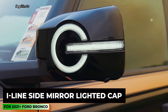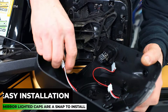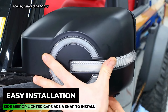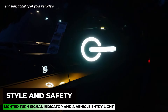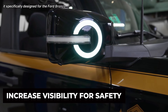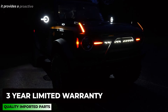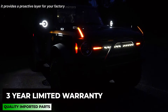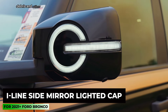IAG Eyeline Side Mirror Lighted Cap. The IAG Eyeline Side Mirror Lighted Cap is designed to enhance the appearance and functionality of your vehicle's side mirrors, specifically for the Ford Bronco 2021 or later models. It provides a protective layer for your factory mirrors, helping to prevent damage from pebbles, debris, and other road hazards.